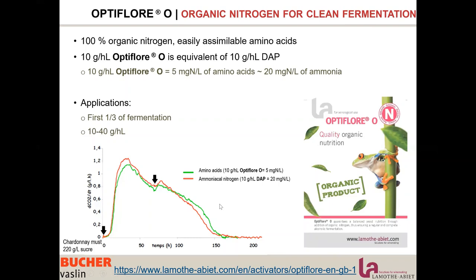At the same ammonia addition, we have the same result in terms of fermentation kinetics and cell number. So 10 g per hectolitre of Optiflor O gives only 5 mg per litre of nitrogen in amino acid form, yet it is considered to have much higher nutritive power — equivalent to 20 mg per litre of nitrogen under ammonium form.